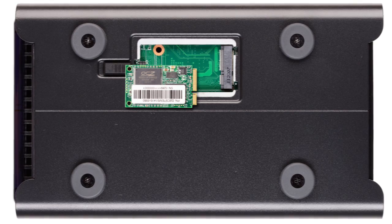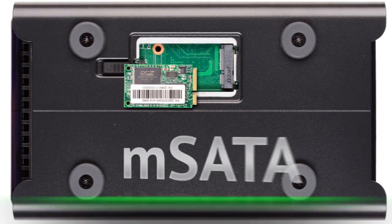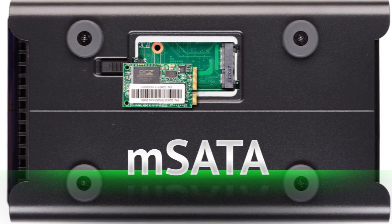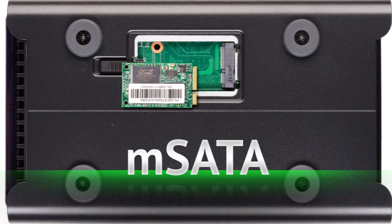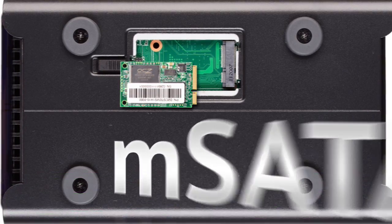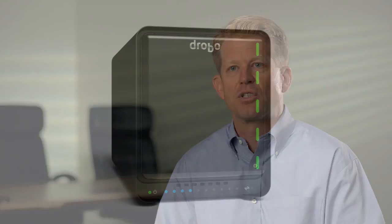The new Drobo 5N supports hard disk drives as well as solid state drives. There's a bay on the bottom of the Drobo 5N that can take a new type of SSD called an mSATA SSD. Combining a little bit of flash with your hard disk drives goes a long way to accelerate overall performance. The ability to use traditional hard disk drives and modern solid-state devices together in one storage product in an automated manner is completely unprecedented in the storage industry.